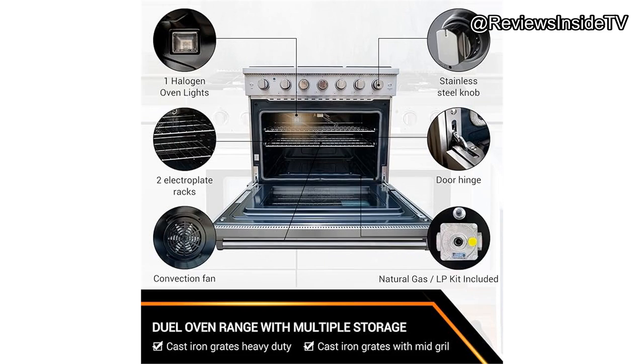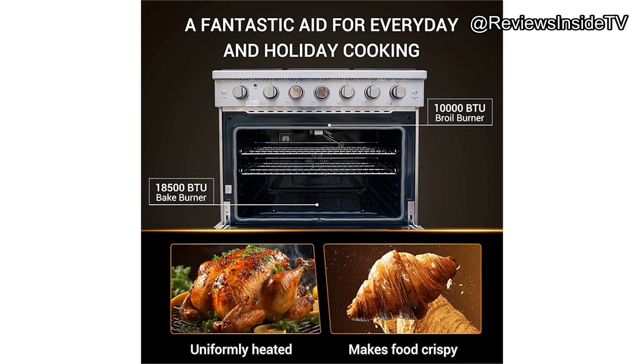My personal experience with this range has been quite positive, especially with the ease of setup. It's LPG natural gas convertible, making it flexible for different homes, and the included conversion kit is a nice touch. Once installed, using the burners was straightforward and satisfying. Each one offers precise control, from a rapid boil to a gentle simmer.